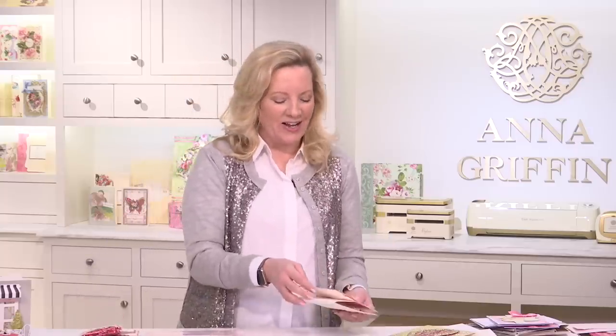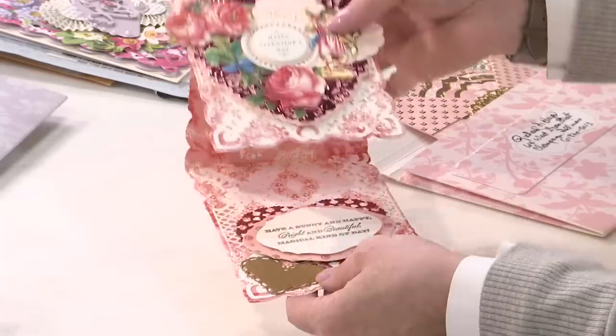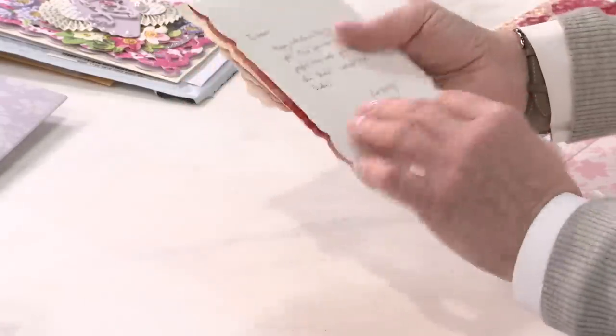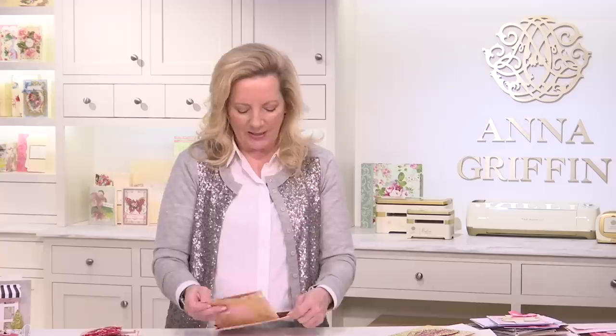Now I have a card from Miss Eve — happy Galentine's/Valentine's to you, Miss Eve! That is so beautifully done — you're a master stamper. We have not heard from you in so long and I am so happy to have this from you. You are such a master craftswoman — so pretty!